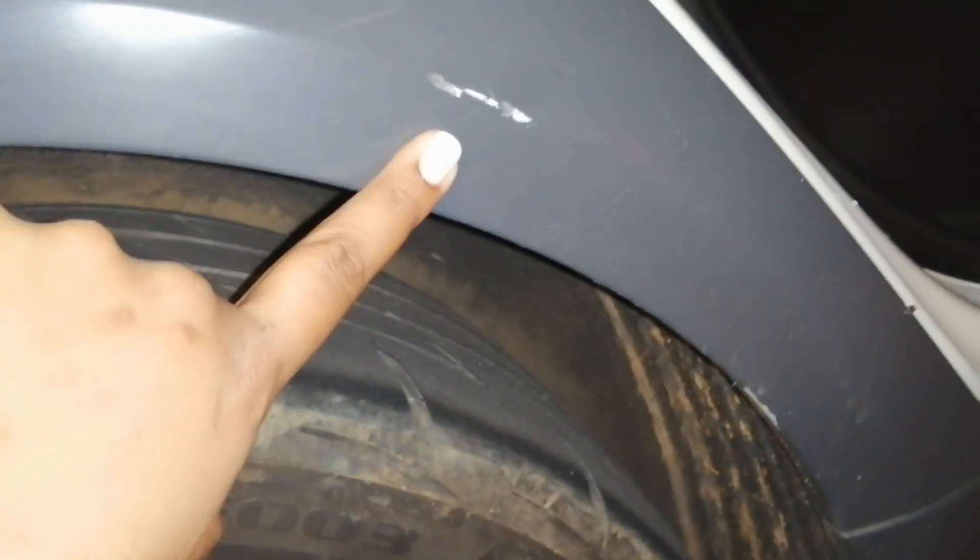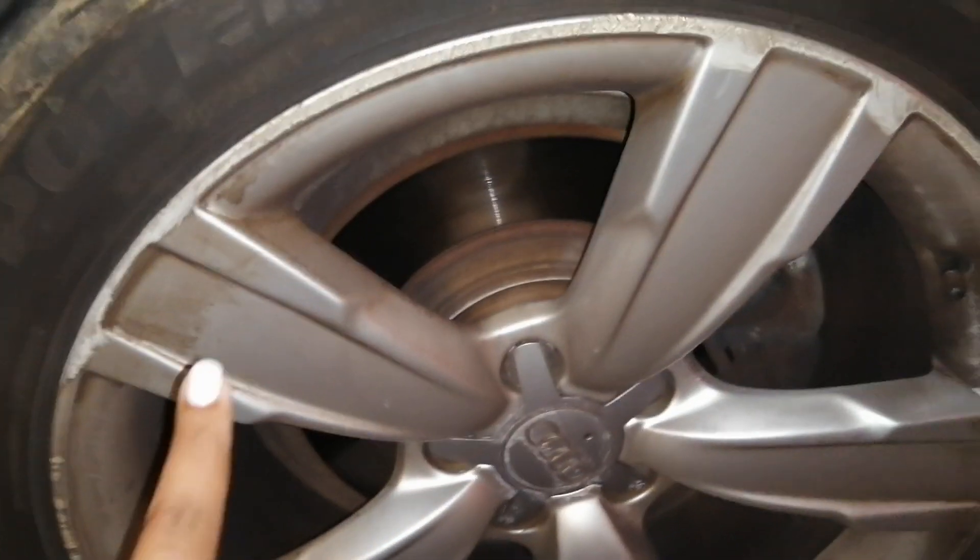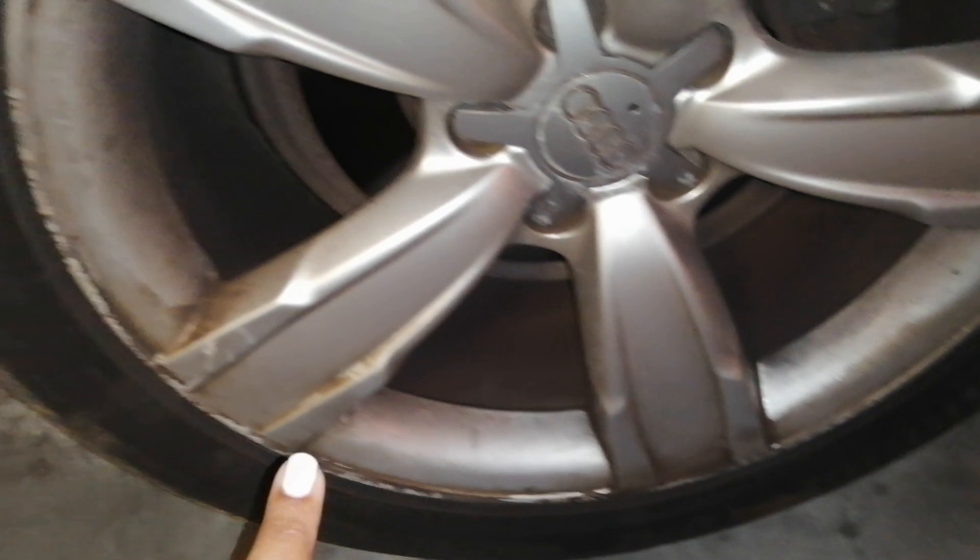Going to the rear right side, there are no signs of spray. The rear right panel has some scratches all around, and the rim is scratched as well. Going to the back bumper, the rear bumper has some scratches all around.